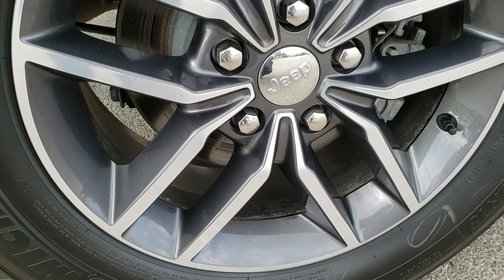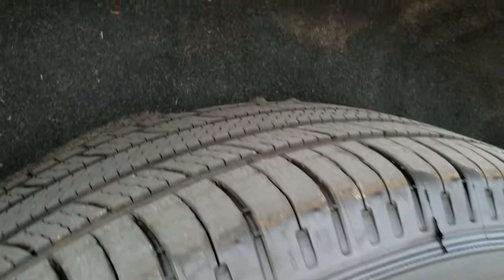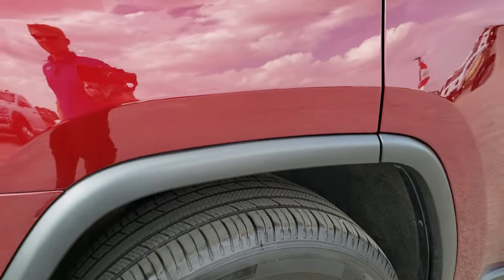Back rim in excellent condition as well — no scuffs or scrapes. And the back tires have just as much tread as those front tires.